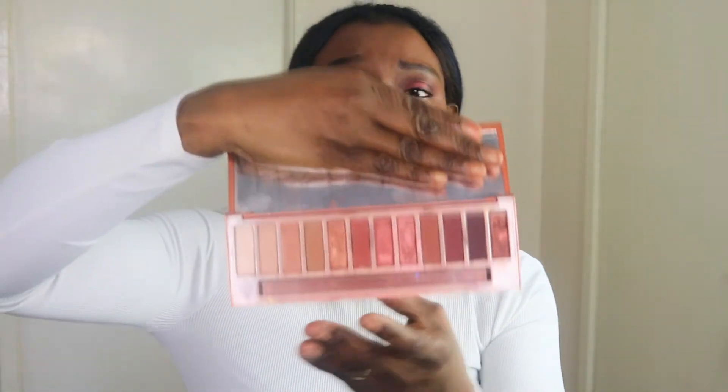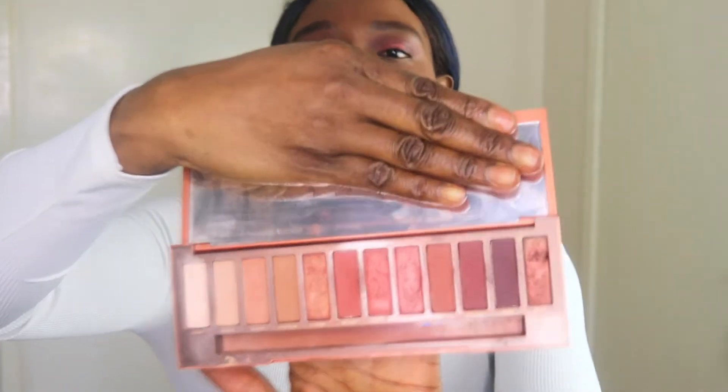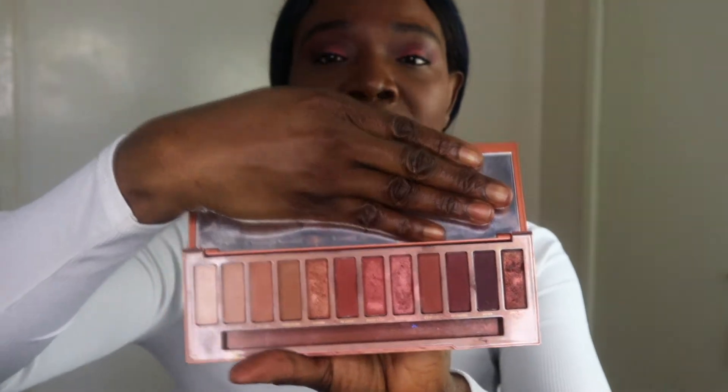The first palette I'm going to show you is my Urban Decay Naked palette. I love this palette — I know it's a controversial palette but honestly I love it. I love that it has neutrals and I've been using this palette this month from the beginning. It gives me a different look each time and you can create so many looks out of it. It came with a brush but I don't really use it all the time.